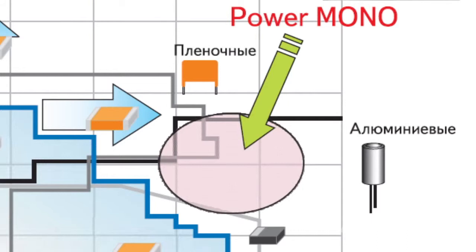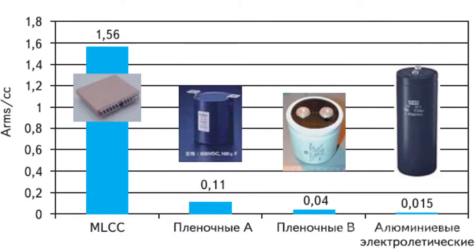The BaTiO3 material, developed especially for the production of high-capacity condensers with a low level of losses, allows increasing the specific pulsation current up to 1.56 ampere per cubic centimeter. This value is somewhat higher than the indicator for film condensers and two times higher than the typical value for electrolytes.